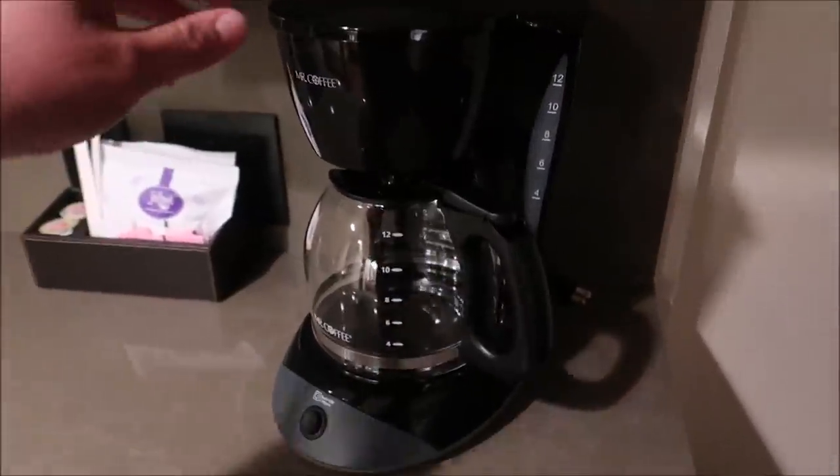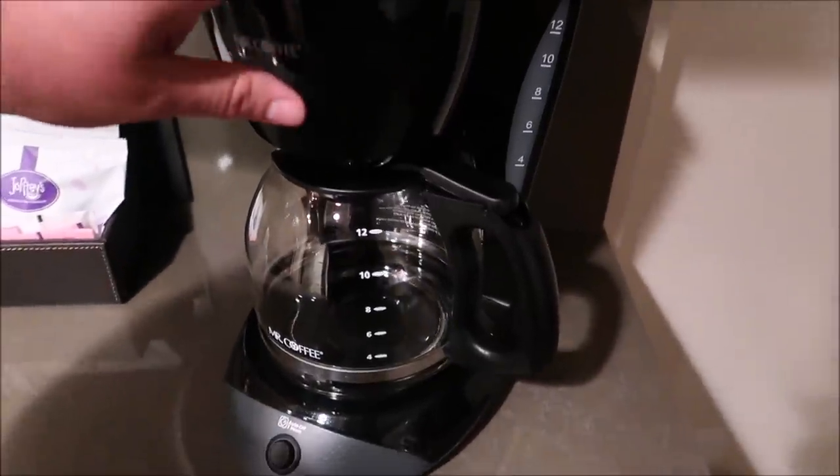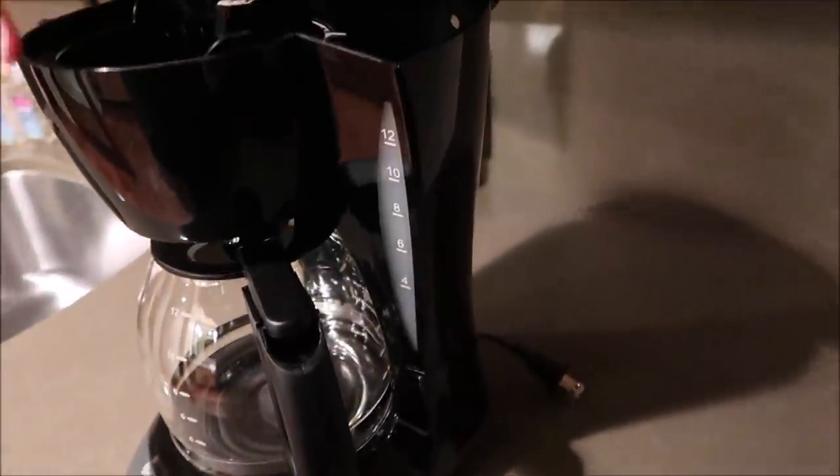Good morning — it is 5 a.m. Coffee. Sunrise. I forgot to even set the pot last night, but there we go — Mr. Coffee.